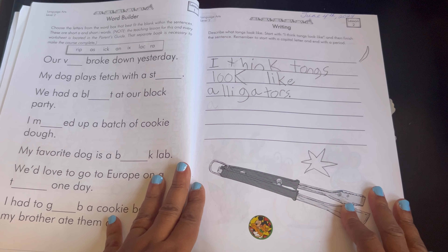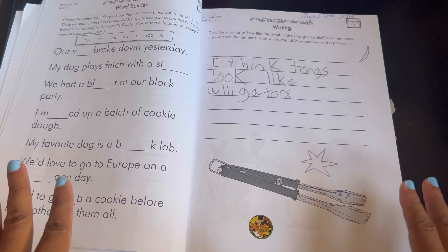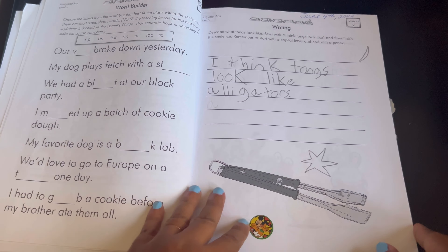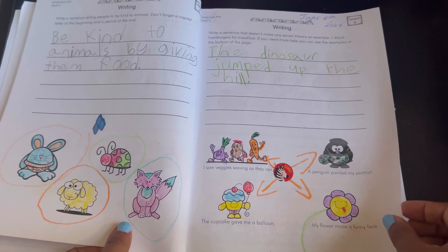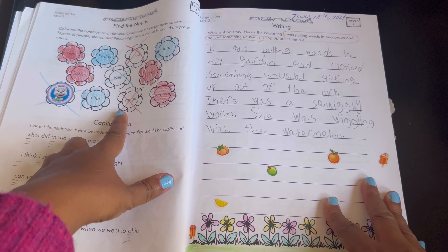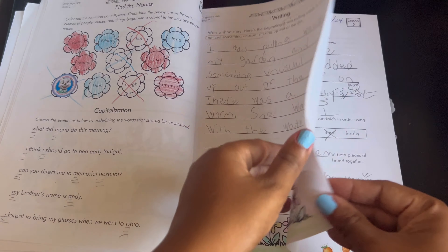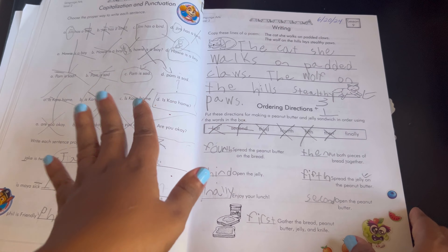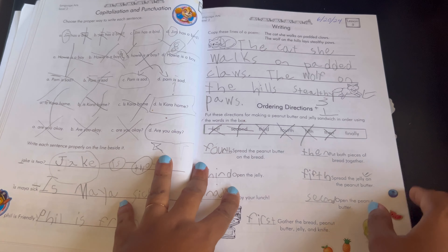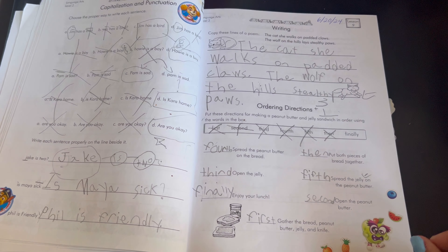Each lesson is just one page and I like that because second grade Level 2 doesn't need to be doing too much work. It's just a good amount and of course it does have writing in it. Here are some nouns and capitalization — that's reviewing from Level 1 — and the writing they do is more creative writing. Here's capitalization and punctuation and also creative writing and copy work.